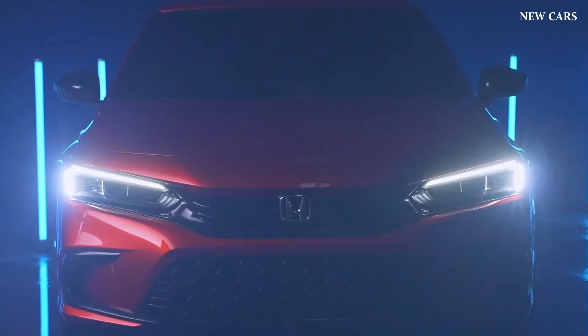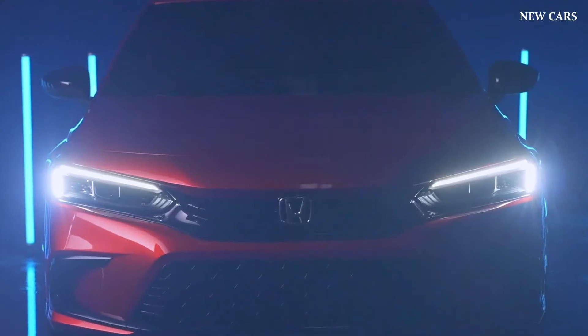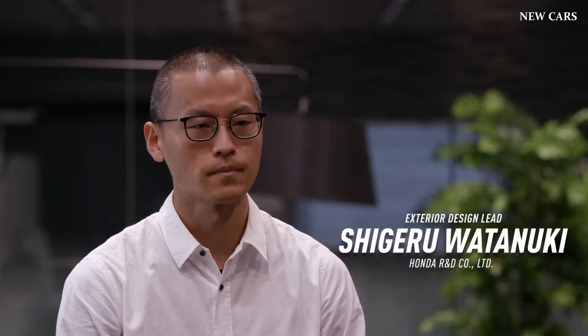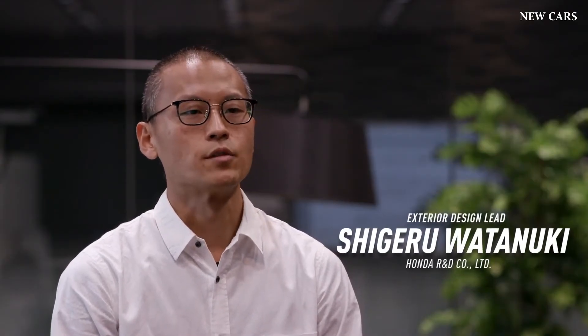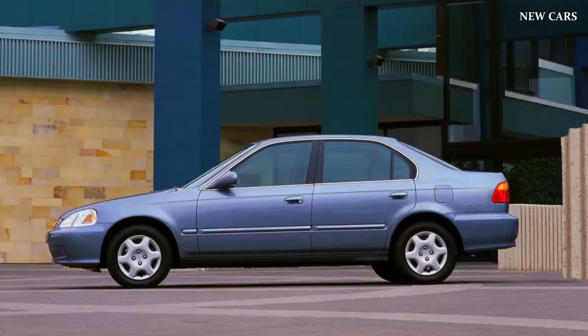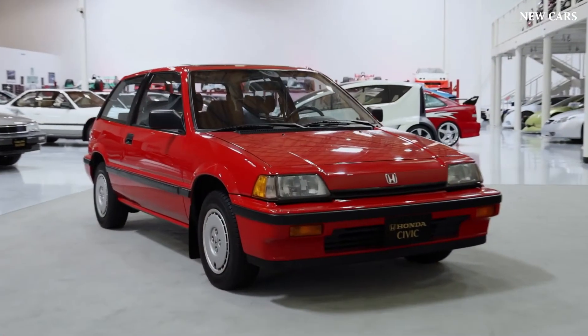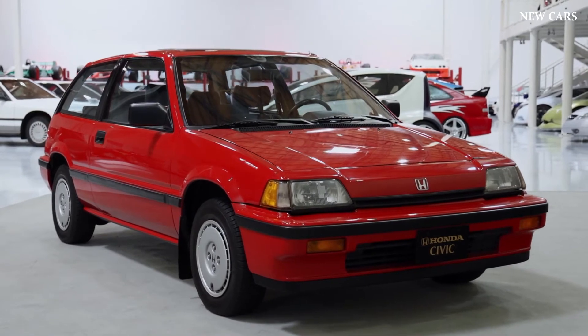I believe that this all-new Civic is a car standing right on the threshold of a new era. While studying successive generations of Civic, we started seeing the Honda MM DNA. This included a glassy cabin that creates an open feeling to avoid a cooped-up feeling, even with a low vehicle height, and a low and wide body that is low and flat and emphasizes the presence of the tires.